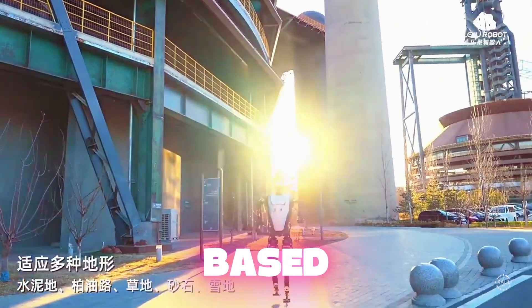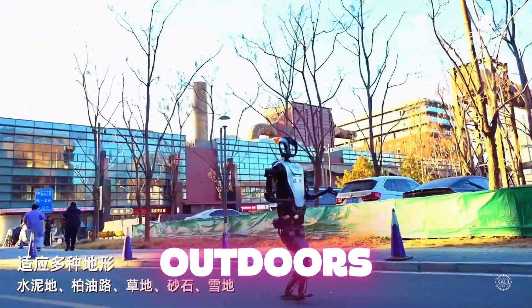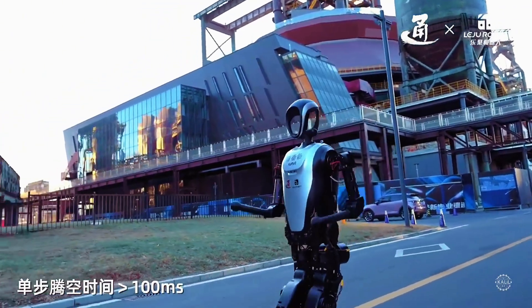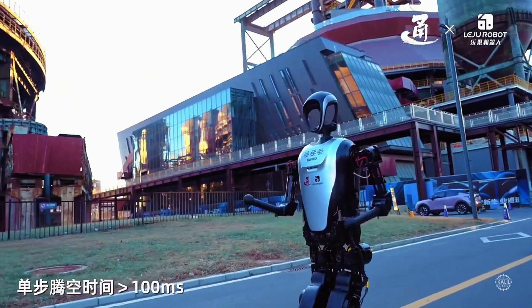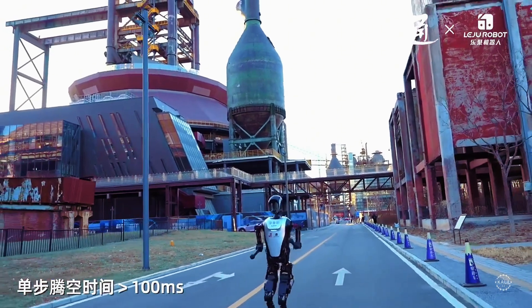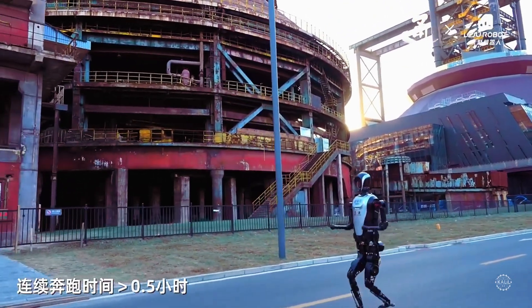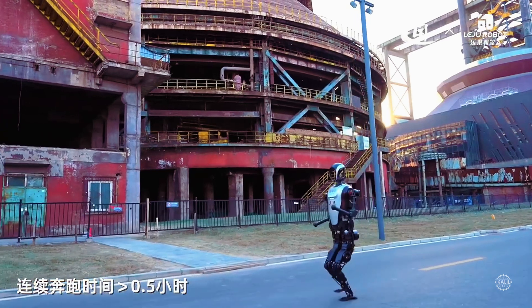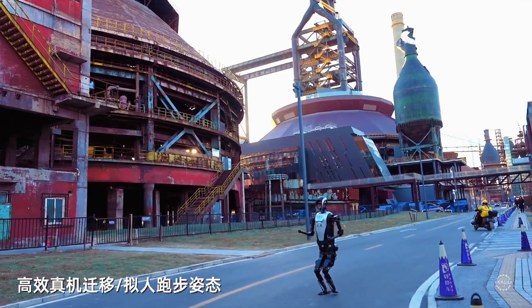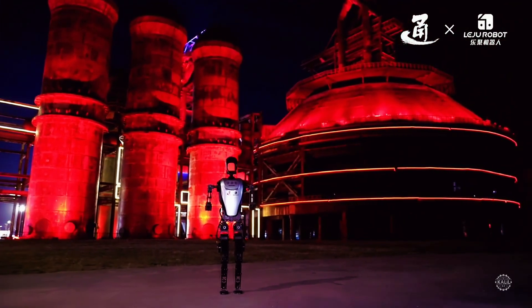Another startup, Shenzhen-based Leiju Robot, just shared footage of its Quavo humanoid completing a long-distance running test outdoors at Shaogong Park in Beijing. According to Leiju, the AI-powered robot has 12 degrees of freedom in its legs, allowing smooth movements. Standing 166 centimeters tall, the robot adapts to different terrains including concrete, asphalt, and grass. It runs at a pace of 5 kilometers per hour with a stride length greater than 35 centimeters, predicting its next step in just over 100 milliseconds. Leiju says the robot can run continuously for more than 30 minutes.